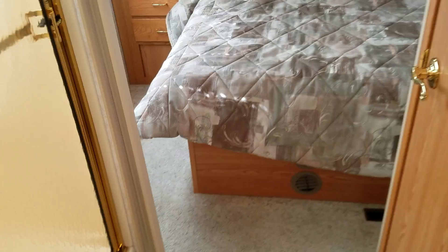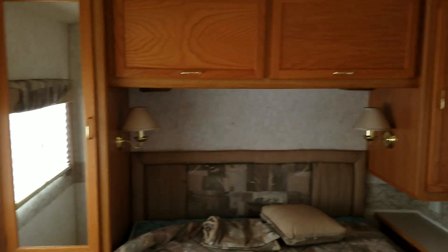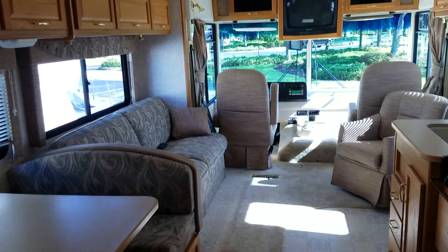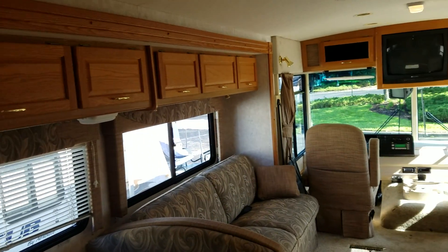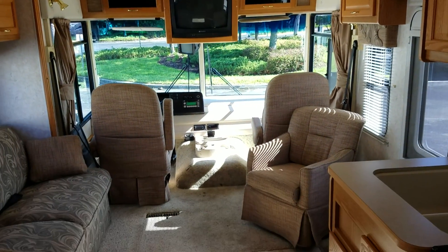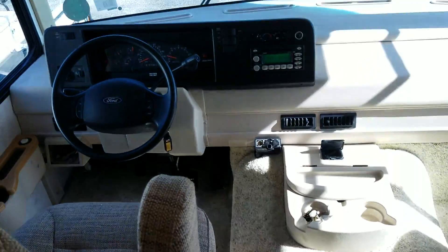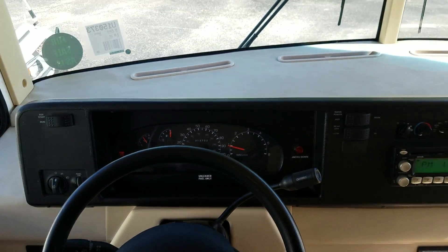It's actually really clean on the inside for a 2004. It's in really good shape. The carpet's pretty clean — there's a couple little spots, but it only has 13,753 miles on it.